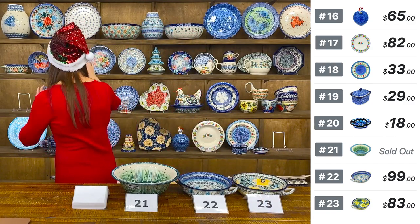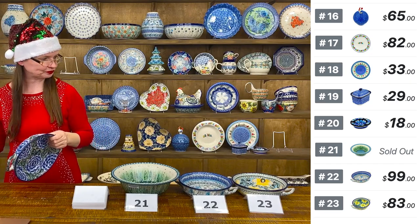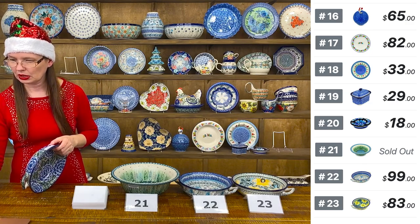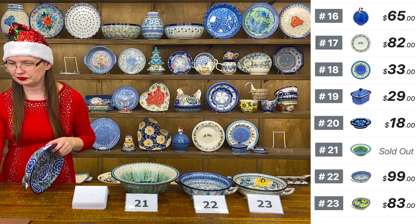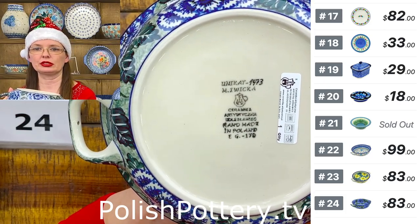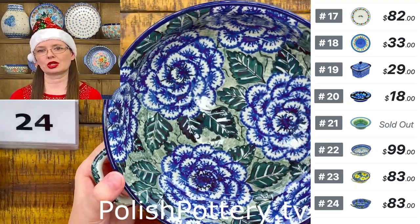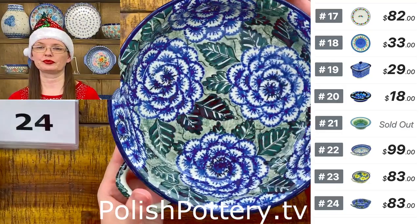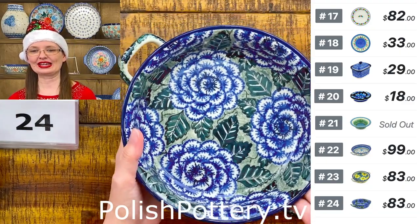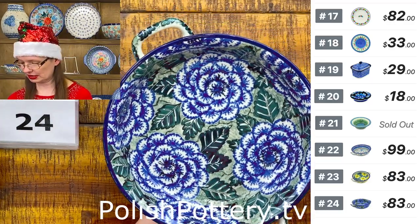Number twenty-four is also Maryla Iwicka design, Unicat 1473 — the Cobalt Peony on a green background. Such a beautiful pattern. Eight inches in diameter, two inches deep, ten inches handle to handle. $83.